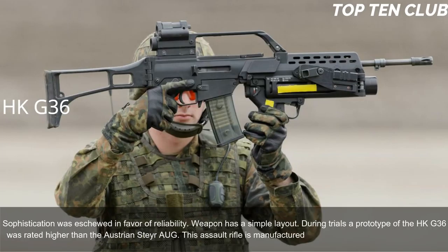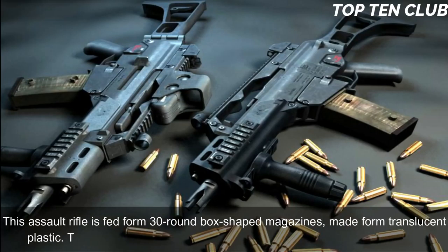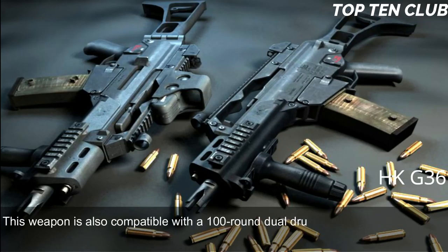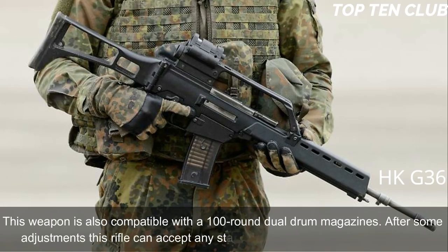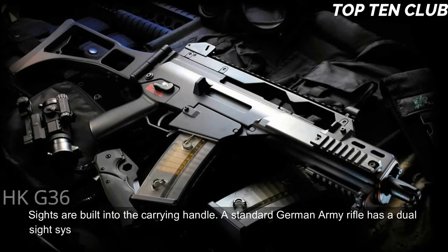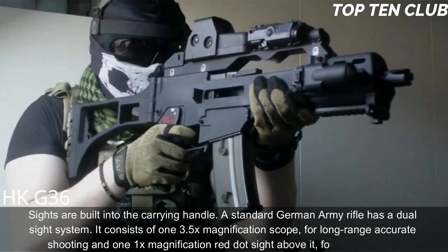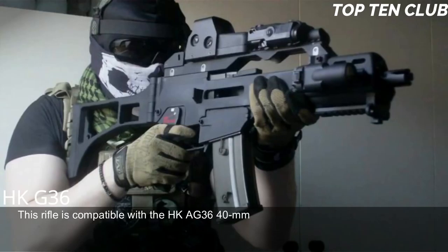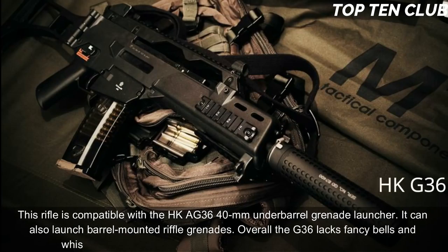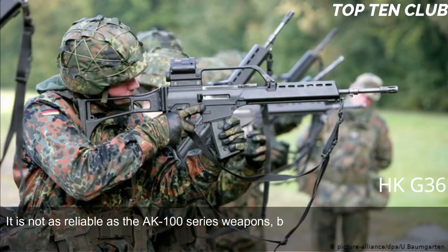The G36 is manufactured using the most modern technologies. It is fed from 30-round translucent plastic box magazines; two or three magazines can be clipped together for rapid reloading, and it is also compatible with 100-round dual-drum magazines. After some adjustments, the rifle can accept any standard NATO 5.56×45mm magazine. Sights are built into the carrying handle: a standard German Army rifle has a dual sight system consisting of a 3.5× magnification scope for long-range accurate shooting and a 1× red-dot sight for close ranges. The rifle is compatible with the HK AG36 40mm under-barrel grenade launcher and can launch barrel-mounted rifle grenades. Overall, the G36 is modern, light, accurate, rugged, and reliable, and is simple to operate and maintain.